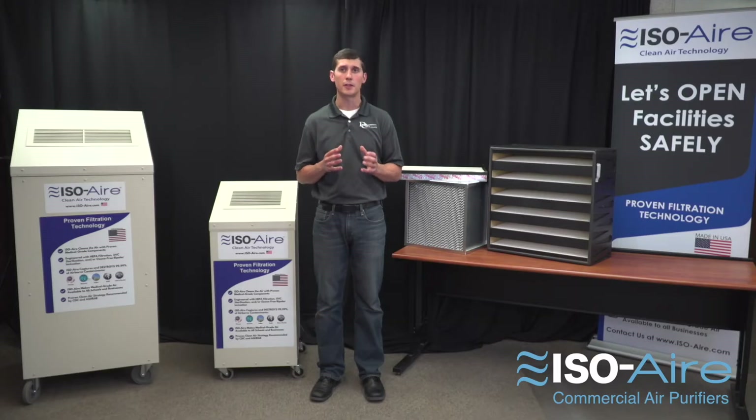HEPA filters are far more effective at capturing particles than a typical MERV 8, MERV 13, or even MERV 11 filter. That's because HEPA filters are far better at capturing those small-sized particles in the air.